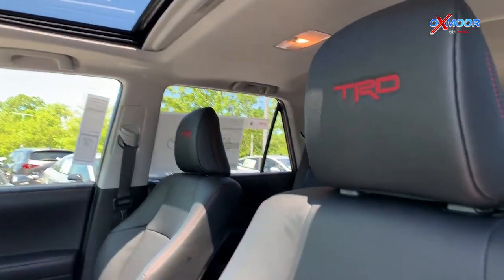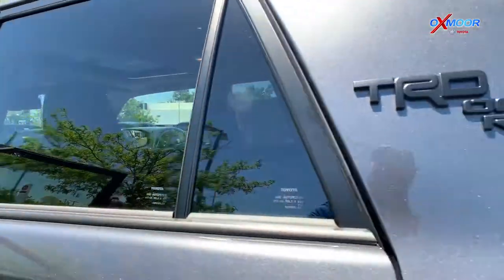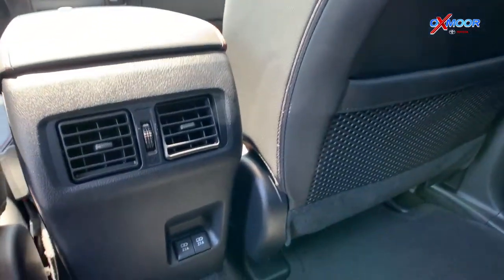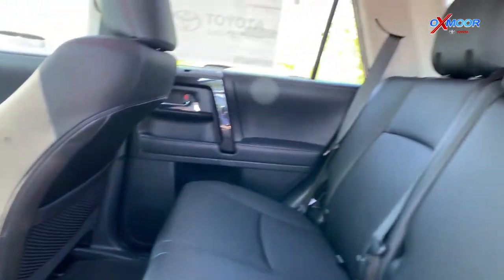These seats are the soft-tex trim seats, and that front seat is power and heated. In the back row, there are several USB outlets so everybody can stay connected even in the rear seat of the vehicle.